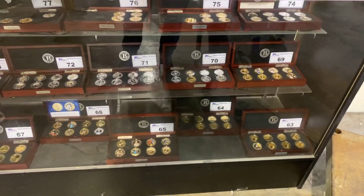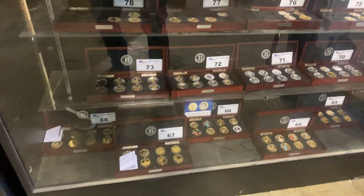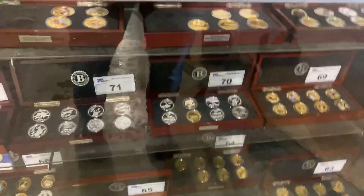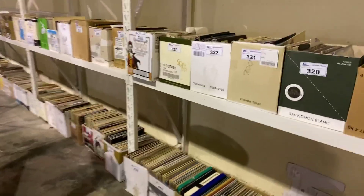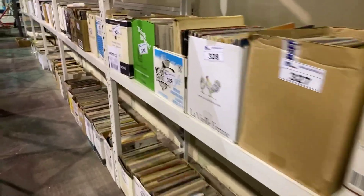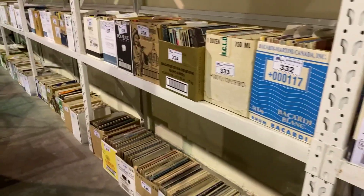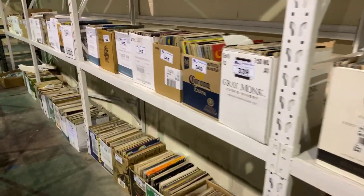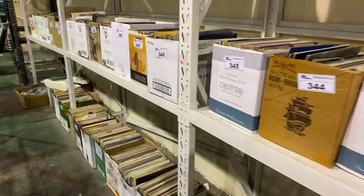We have the big Bradford Exchange coin collection — quite a few different sets. And we've got thousands of records as well, sold by the case. If you look at the pictures online, you'll see that we've described and pictured a lot of the records in each collection, so you can go through and pick which box you want. It is a very large collection of records — one person's collection.